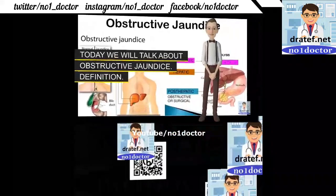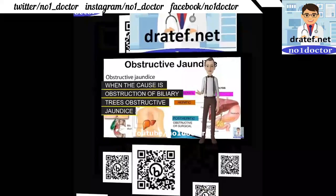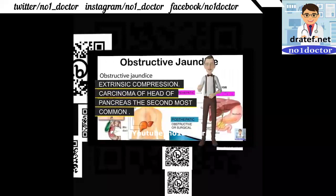Obstructive jaundice: serum bilirubin reaches 2.0 to 3.0 mg/dL. Surgical jaundice occurs when the cause is obstruction of the biliary tree, such as obstructive compression.